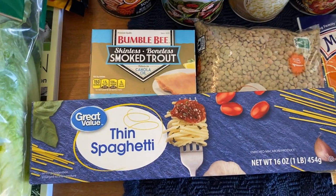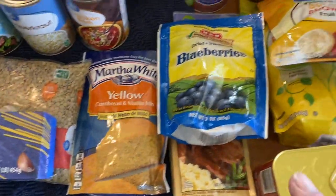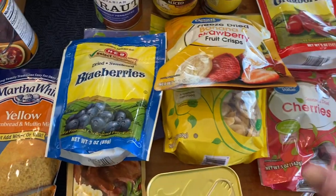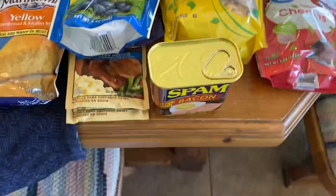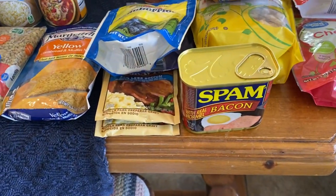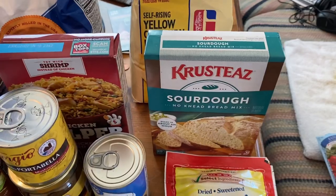Angel hair or thin spaghetti cooks faster. Lentils, we've got Martha White just-add-water cornbread, we got a whole bunch of dehydrated fruits, and then we got a can of Spam bacon flavor.